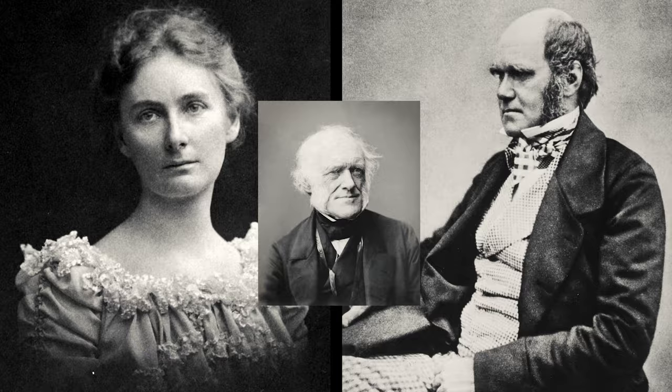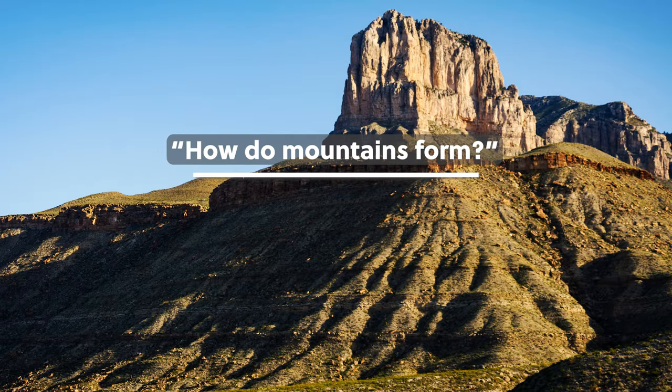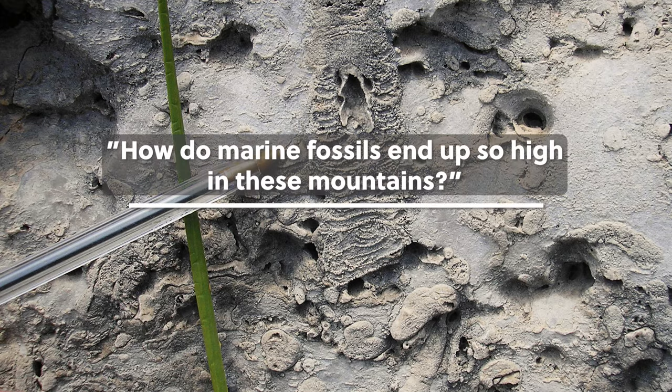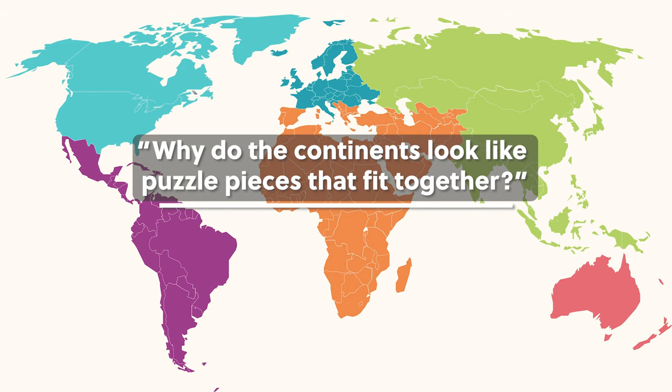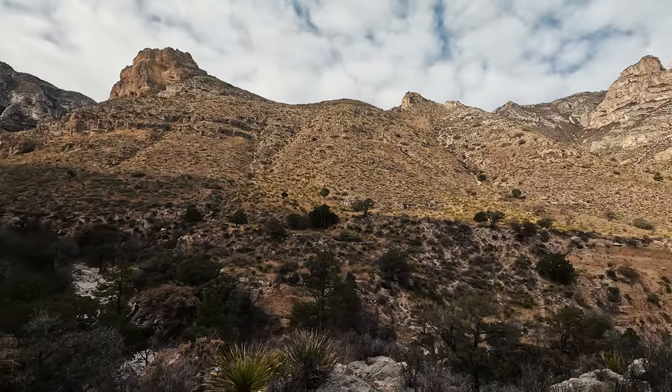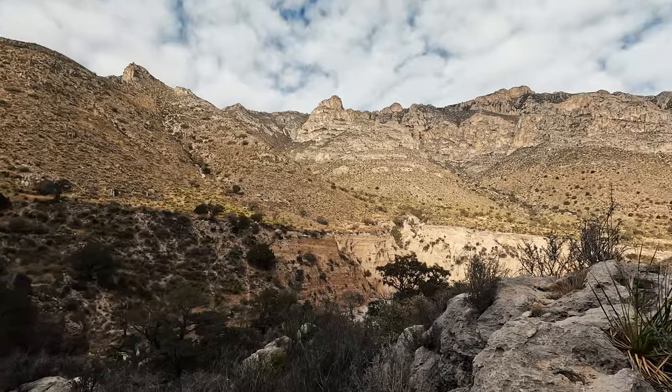The greatest scientists and thinkers of our age have asked questions like: what makes mountains? Why do fossils end up in the places and patterns we find them? And why do the continents really seem like they should fit together? Plate tectonics helps explain all of it, and it's one of the most important concepts in earth science from the past 100 years. The Guadalupe Mountains provide a delightful example of this theory, if you know a little about how this area formed.